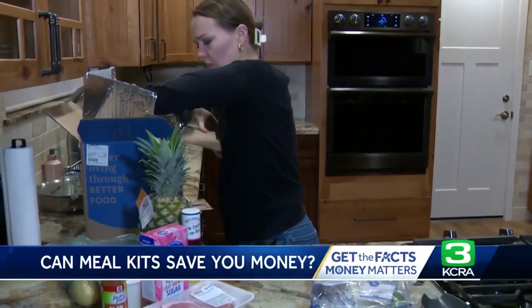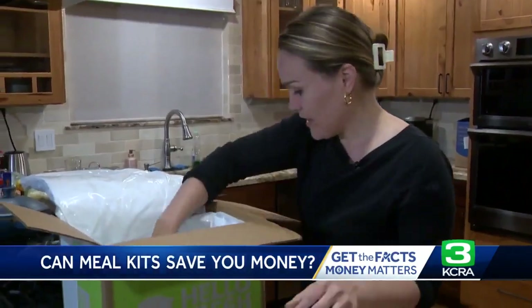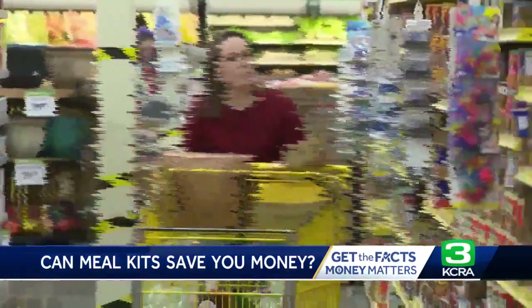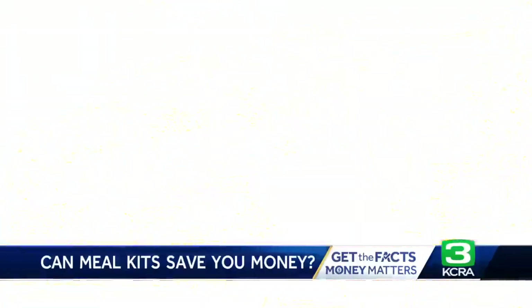We compared two meals from two companies. Rather than having to buy full items, you're just using what you need. We also went shopping. What we did was get two sets of similar recipes from Blue Apron and from HelloFresh, and compare what it costs to get these kits to what it looks like if we just buy the ingredients on our own at the grocery store. Let's find out.